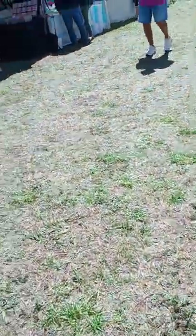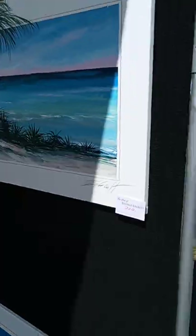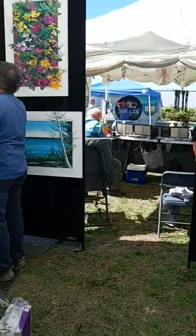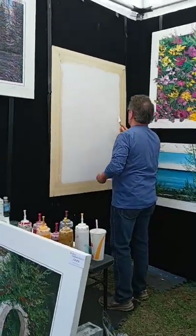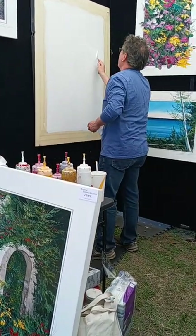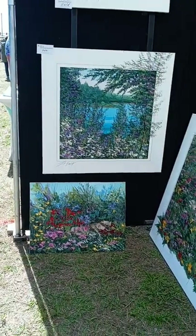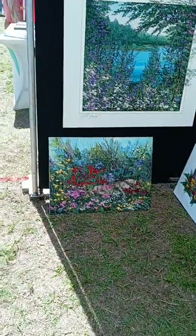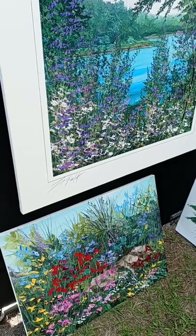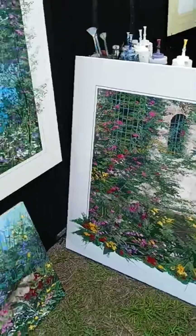They're even selling Girl Scout cookies out here. And here's some more of the artwork that they're showing. Looks like we have a guy here actually starting to do some painting on one of his pictures. His name is Thomas Legault. Very, very pretty pictures. Very scenic.